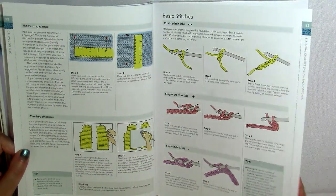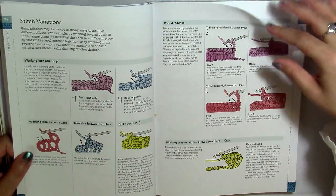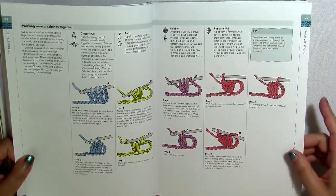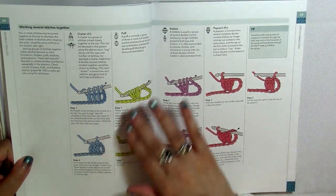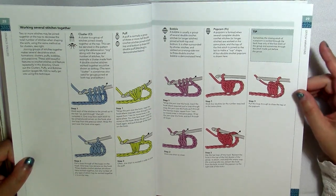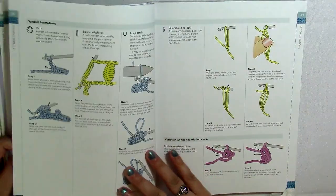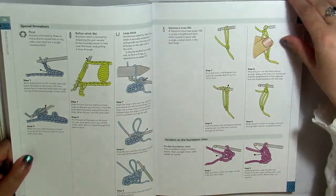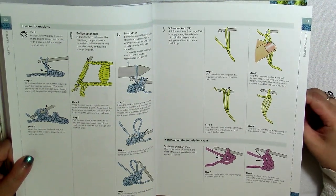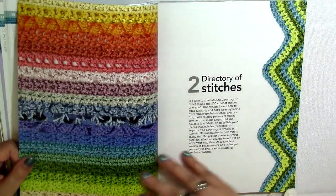She covers basic stitches and cluster stitches — basically how to make a cluster, a puff, a bobble, and a popcorn, which are all ways of crocheting stitches together but in different ways. She even has the bouillon stitch, which I don't think I've seen in very many books that give instructions on how to make that. So that's kind of cool.